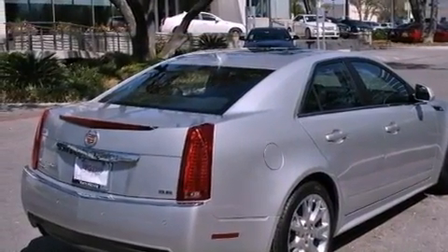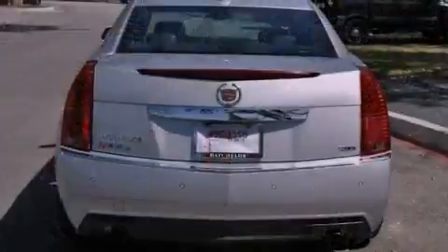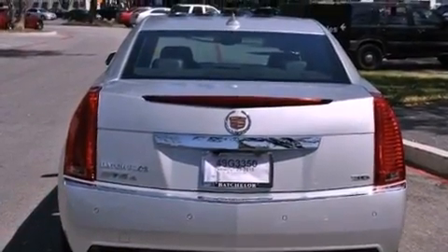Also included are a DVD video player, 10 perfectly positioned speakers, and a sunroof that enables you to fill the cabin with fresh air at the push of a button.